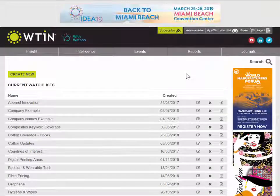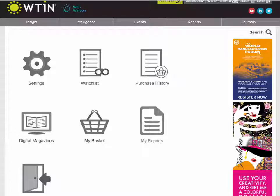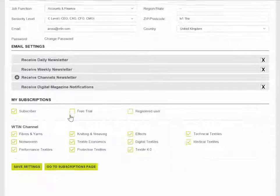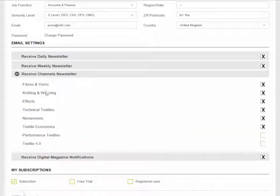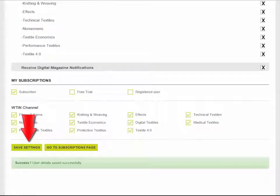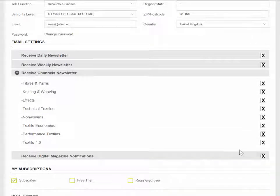You can also review your settings by clicking 'My WTIN', which has links to view your magazines and edit your watch list. Scrolling down, you'll see different newsletters available to subscribers: a daily newsletter with top updates every day, a weekly newsletter with a roundup every Friday, and individual channel newsletters sent out weekly. You can also select to receive digital magazine notifications — so whenever a new edition of Future Textiles is available, you'll receive an email alert.